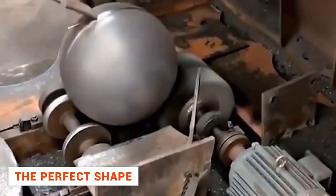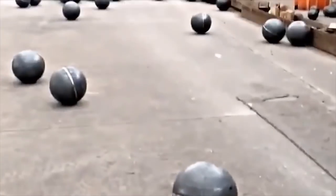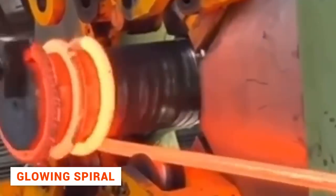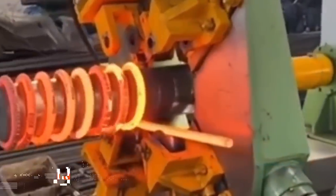These balloons are perfectly shaped — the machine did all the work. All a person needs to do is push the balloon at the right moment and it rolls away to join other similar ones. A metal tube was red-hot and after a couple of seconds it turned into a spiral.